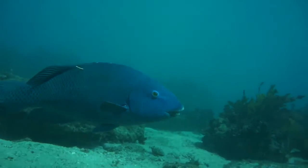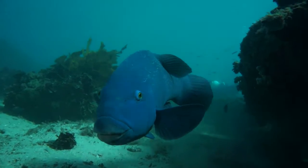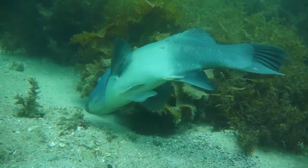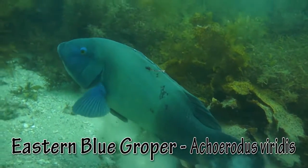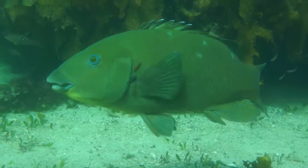The iconic blue groper is a fish emblem of New South Wales. Curious, they often swim right up to you. Interestingly, they are all born female, with only the largest female changing colour and gender when the old blue male dies.